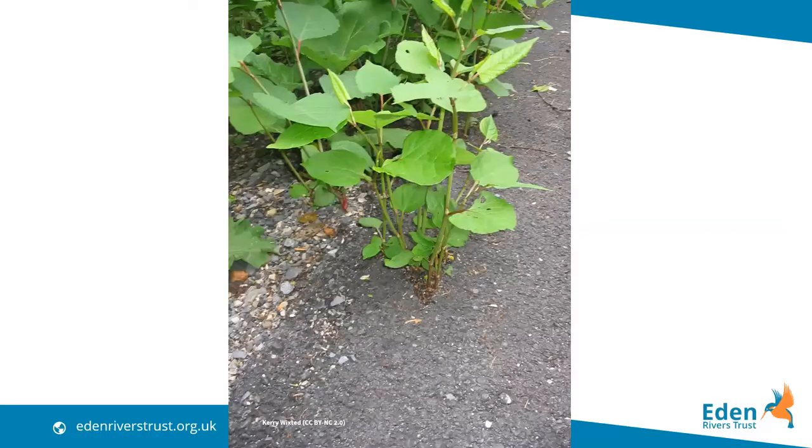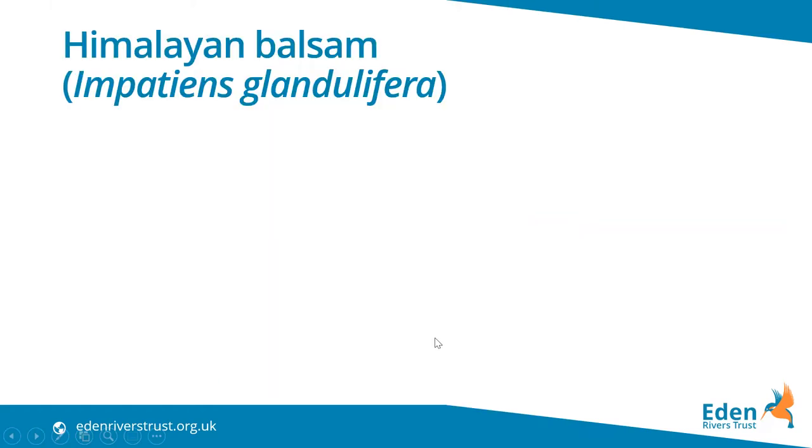Japanese knotweed is so tough it can grow through tarmac, brick walls and even concrete if it finds a weak spot. The large underground network of roots and rhizomes all need to be killed to kill the plant, so all above-ground portions must be controlled repeatedly for seven years in order to weaken and kill the entire patch. This is usually done by repeated spraying over several years or through stem injection, again with glyphosate.